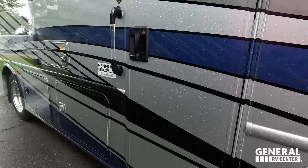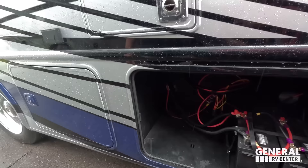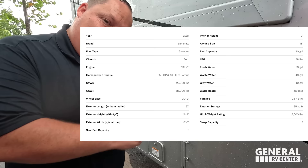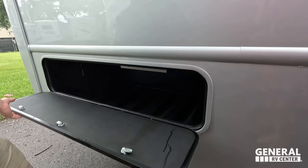If you take a small step back, you can see the beautiful full body paint job. Coming on down here we do have some batteries, an outlet, and more storage. Coming on down further it's going to be your propane. Please put all the specs about this motorhome up on screen. Propane quick connect right there if you want to have a grill for the outside. And then more storage here.